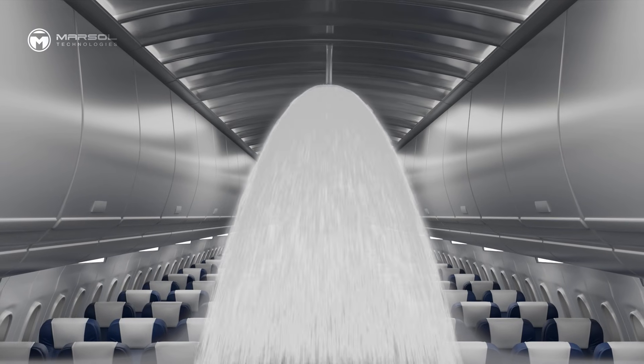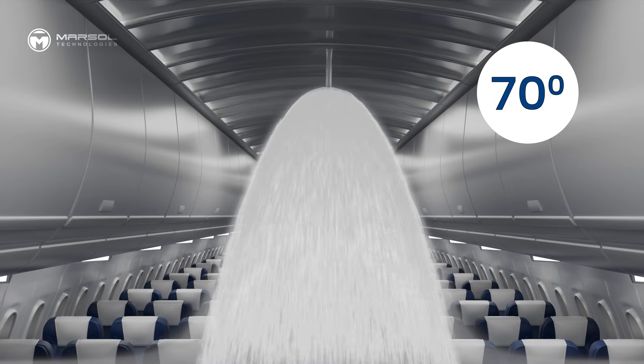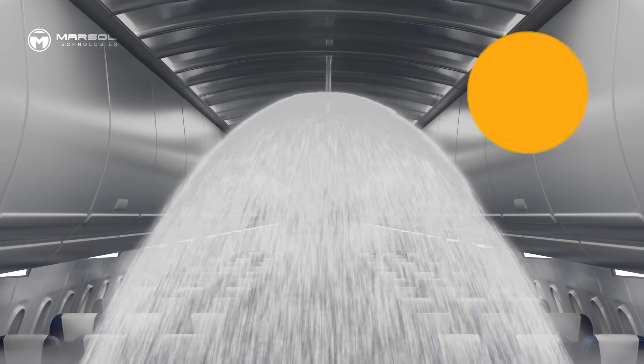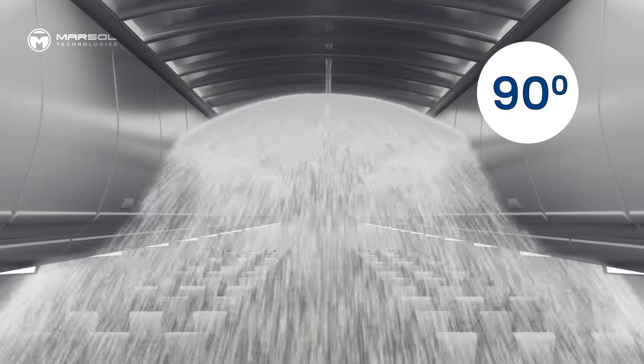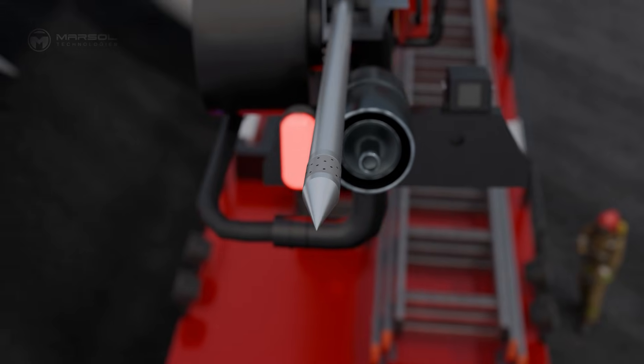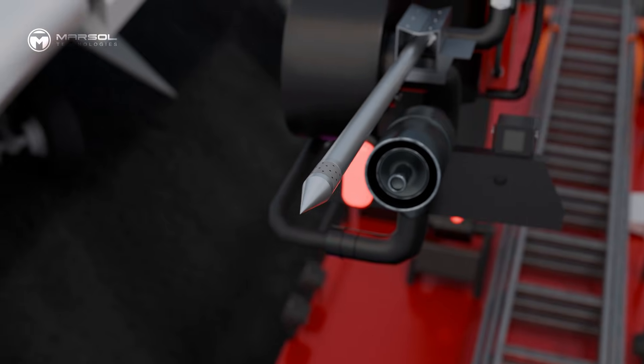The Flightline nozzle offers three spray angle configurations, including a 70-degree rotor that gently pushes fuel across tarmacs without splashing or spreading the hazard. Compatible with water, foam, and compressed air foam (CAF).